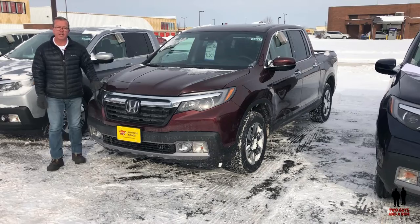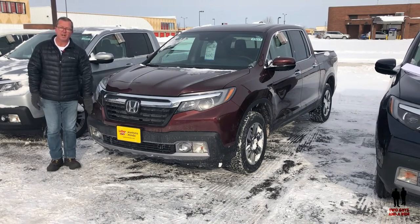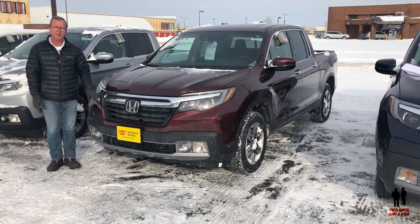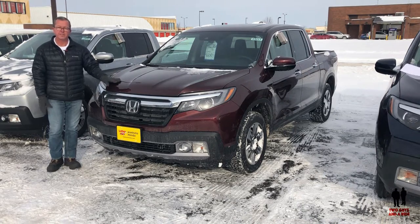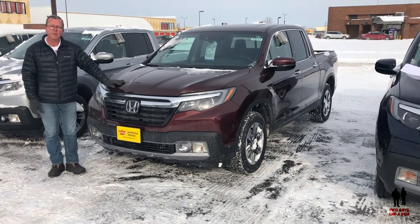On the front end, it features multi-reflector high beam halogen headlights with available LED fog lights and LED low beam headlights. Starting at $29,990 all the way up to $43,420 for the top-of-the-line Black Edition.